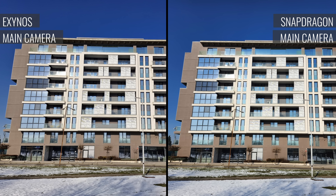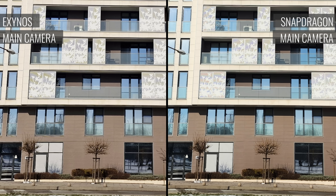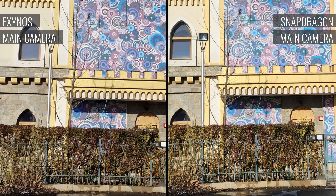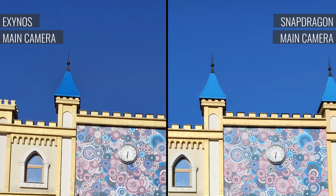The main cameras of both phones save detailed photos with lively colors and wide dynamic range. The ones from the Snapdragon version are a bit sharper, which does not necessarily mean more detailed, but they do look a little better up close. Most importantly though, they are cleaner of noise.